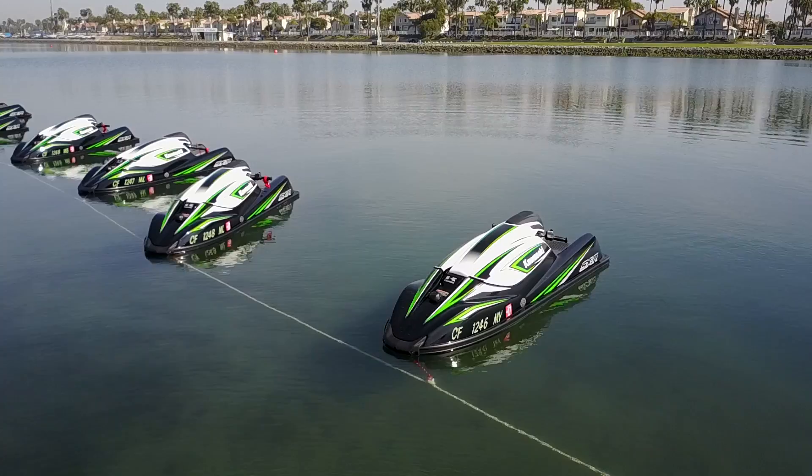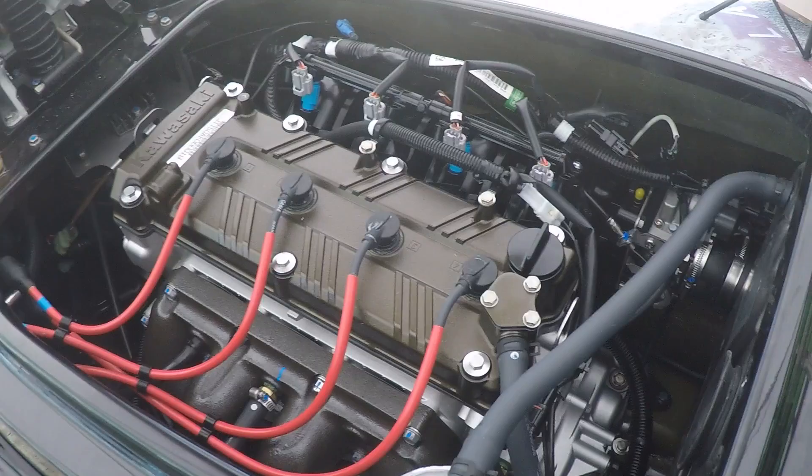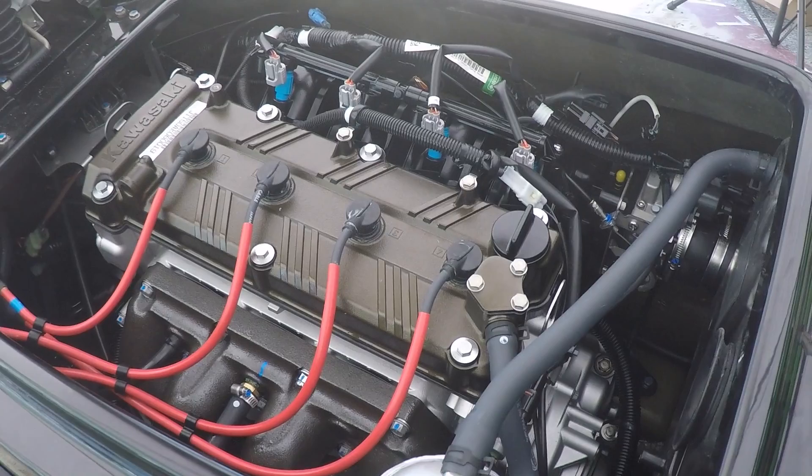As you can tell by my costume, we're not out here riding street bikes at Palomar Mountain. We're trading two wheels in for no wheels, riding Kawasaki's new Jetski SXR. This is Kawasaki's brand new four-stroke inline four-powered stand-up Jetski.